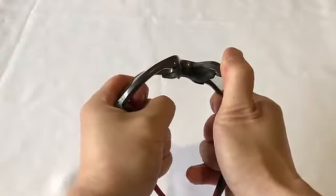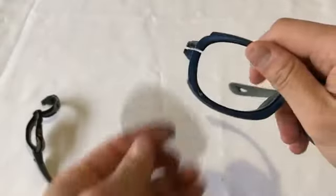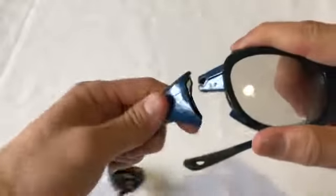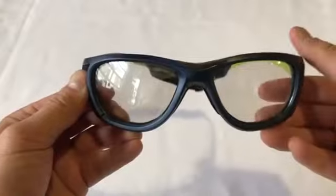You can bend, twist, and flex the frame to show your patients its durability and flexibility. The patented RimLock design keeps the lens within the frame, avoiding any chance of the lens backing out of the frame at all.